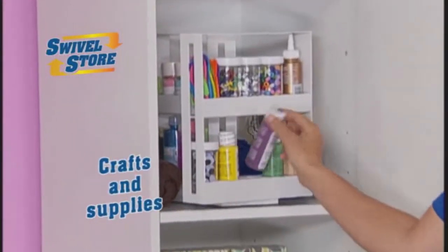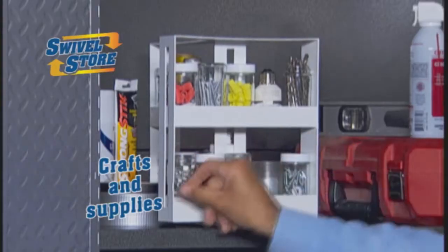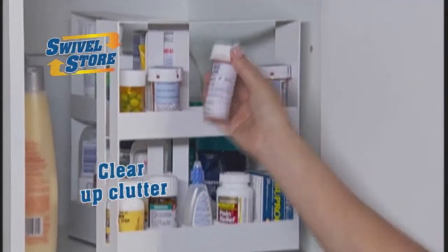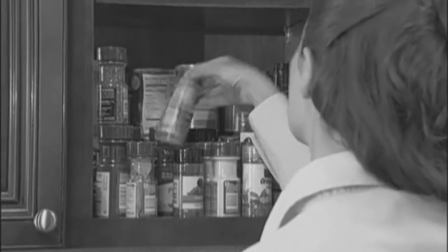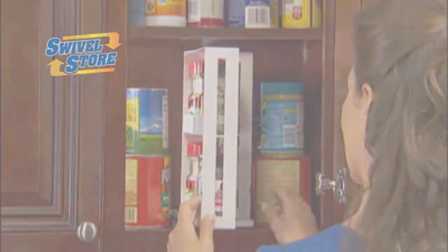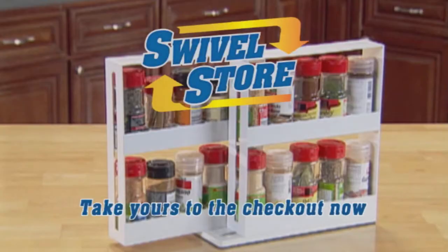Perfect for instantly organising your craft and office supplies. They clear up the clutter in workshops and garages and keep everything you need right to hand. So if your spice bottles are out of control and taking up too much cabinet space, get the Swivel Store from JML. Take yours to the checkout now.